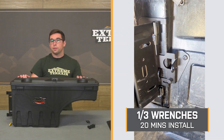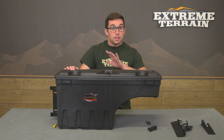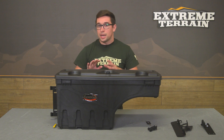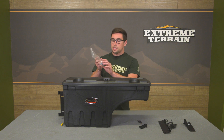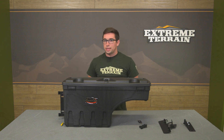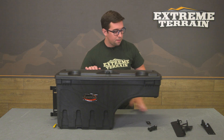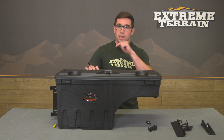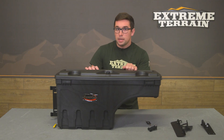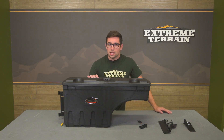Installation is going to get a one out of three on our difficulty meter and should only take about 20 minutes to complete. It's a pretty easy, straightforward installation and everything you need comes included in the kit. You will have to drill in a few self-tapping bolts that are included, but that's very easy to do even without power tools. The brackets just bolt right into place using a couple of the original screws and four self-tappers. This is definitely a job you can accomplish at home. With that, let's hand it over to one of our XT customers who's going to show you exactly how to get the job done.